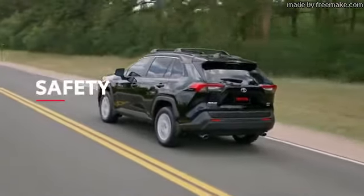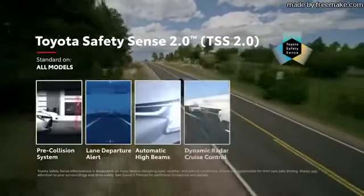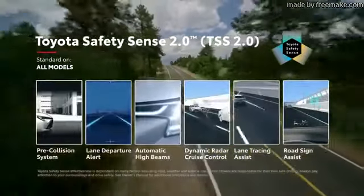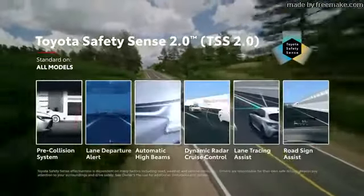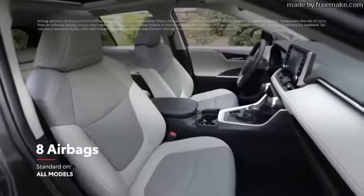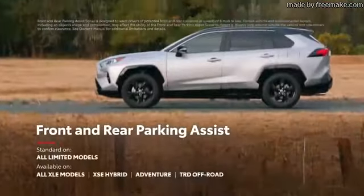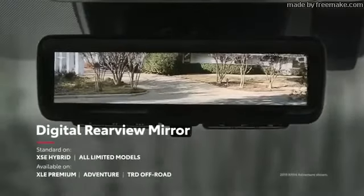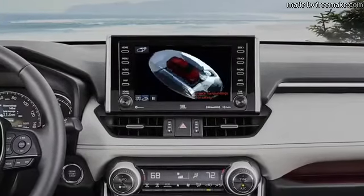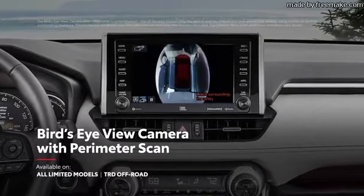True to Toyota form, RAV4 is loaded with advanced safety features. Key among these is Toyota Safety Sense 2.0, the newest bundle of active safety systems, which includes a pre-collision system and lane departure alert, as well as lane tracing assist and road sign assist features. RAV4 also features the Star Safety System, eight airbags, a blind spot monitor with rear cross-traffic alert system, front and rear parking assist, and a fully digital rear-view mirror on select models. RAV4 Limited can also be equipped with a bird's-eye view with perimeter scan, helping drivers check their surroundings for harder-to-see objects.